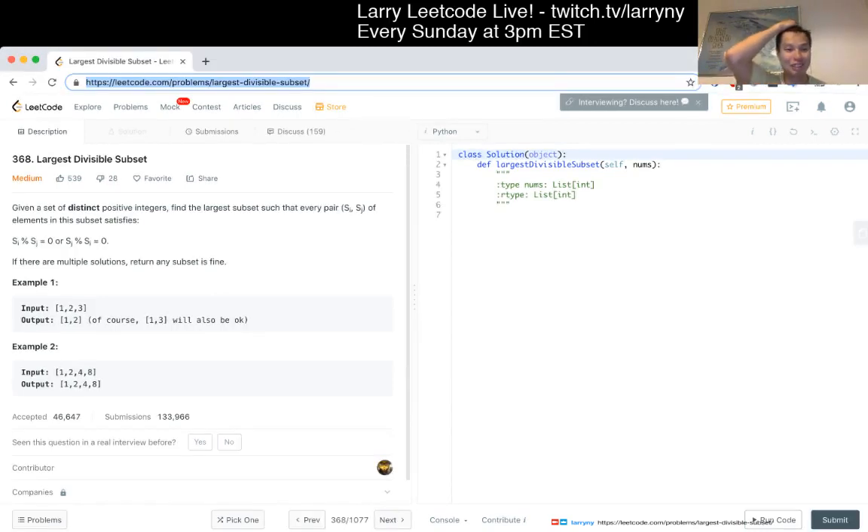Okay, 360A - Largest Divisible Subset. Given a set of distinct positive integers, find the largest subset such that every pair s_i and s_j of elements in the subset satisfy: s_i mod s_j equals zero, or s_j mod s_i equals zero. If there are multiple solutions, return any subset.